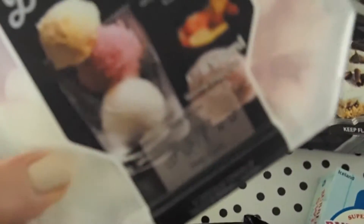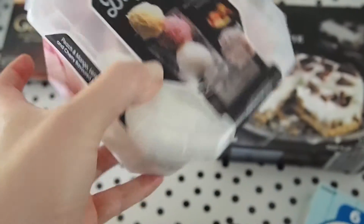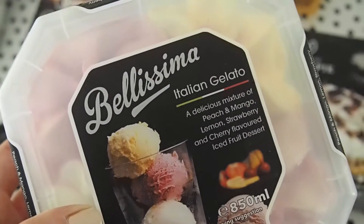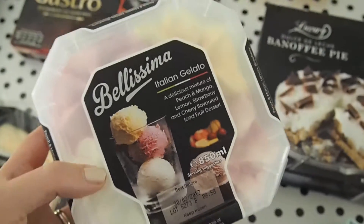I couldn't leave this there — it looks incredible. It's Italian gelato and you can see inside the packaging that it's all separated into different flavours. I got a mixture of peach and mango, lemon, strawberry and cherry gelato. Can't wait to try that.